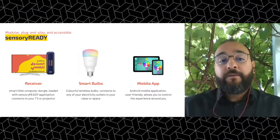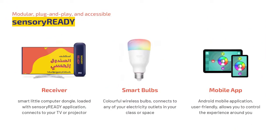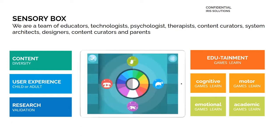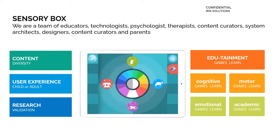The novelty in what the Iris team did with the Sensory Ready is that we claim to have the first modular, plug-and-play, and affordable sensory environment. It comes loaded with a bundle of content that helps teachers in their class — interactive, educational content that works online and offline.